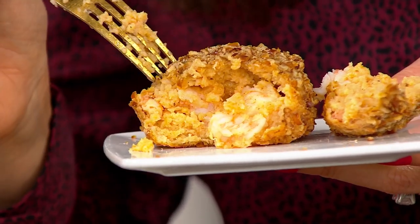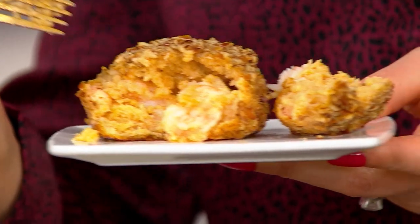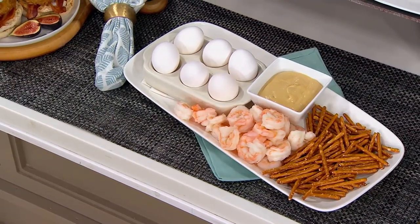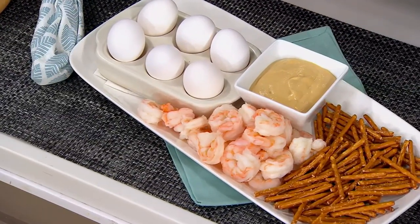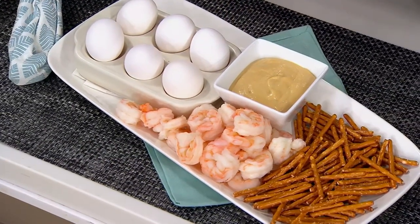Look at all the shrimp — shrimp stacked on top of shrimp, falling out everywhere. You are getting all eight of these. Those are the simple ingredients right there — always simple ingredients, always fully loaded with seafood, because that's what we want our seafood to be.